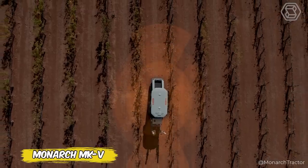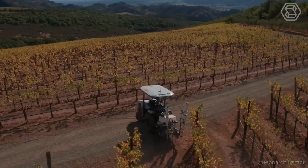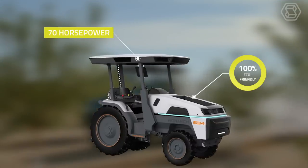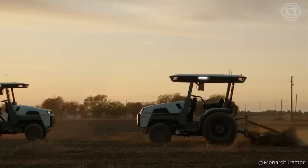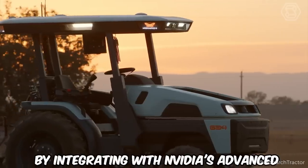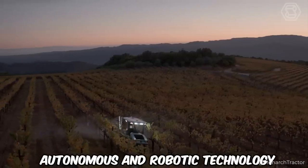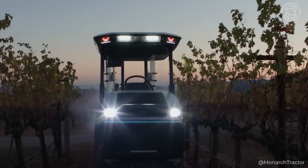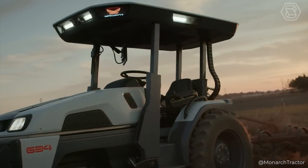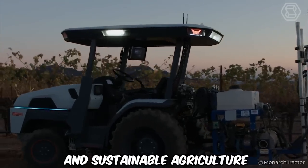Introducing the Monarch Mark V, a new generation tractor that's ready to change the way you think about agricultural technology. This tractor not only eliminates emissions, making it 100% eco-friendly, but also transforms into a powerful power generator in the field. By integrating with NVIDIA's advanced Jetson Edge AI platform, Monarch breaks new ground in autonomous and robotic technology. Imagine a tractor that follows you around performing tasks without driver input, or one that keeps you working safely around the clock by preventing rollovers and collisions — the Monarch Mark V makes it all possible, ushering in an era of safe and sustainable agriculture.